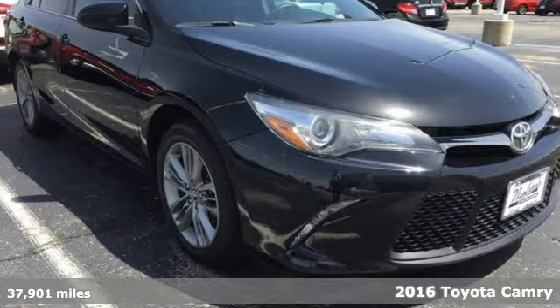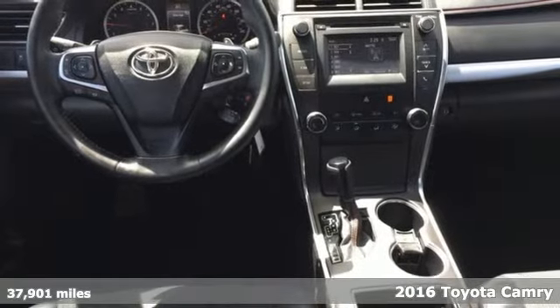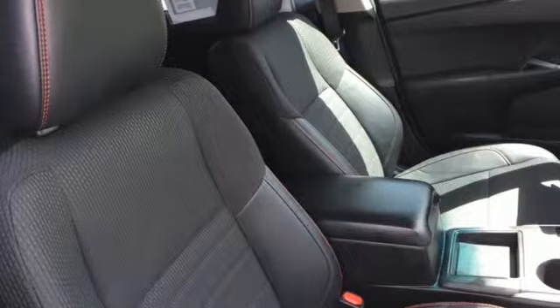It's a 2016 Toyota Camry. When you're looking for comfort, convenience, and quality, you think Toyota. You'll look forward to every drive with features like these.